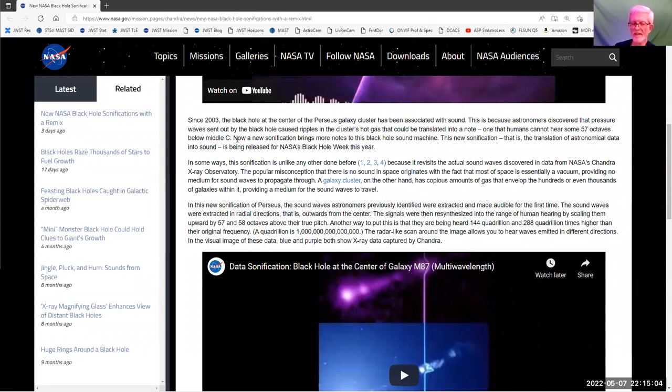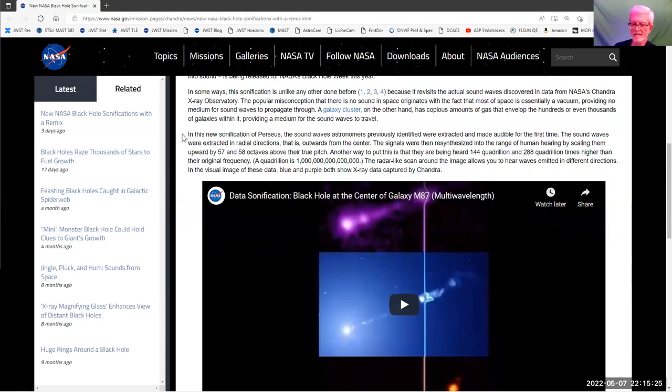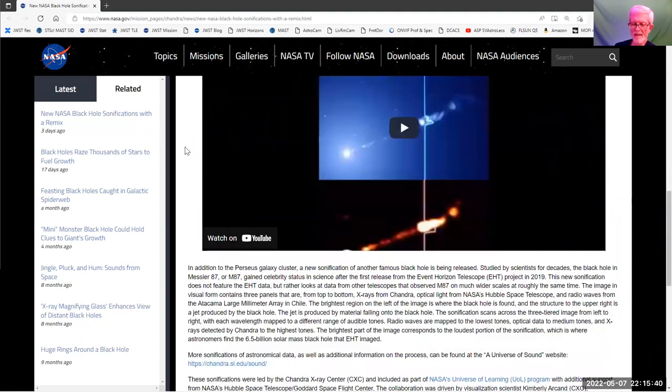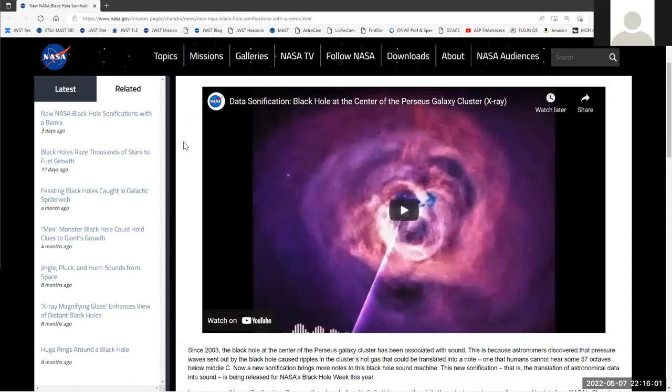They're shifting it 57 octaves below middle C and making it audio. They're not saying it's providing new science — they're saying this is what a black hole sounds like. But no, it's not. I understand when it's done to get a different perspective from people who visualize things differently. But the means by which they're doing this and how they're promoting it might as well be watching a sci-fi movie with explosions in space.